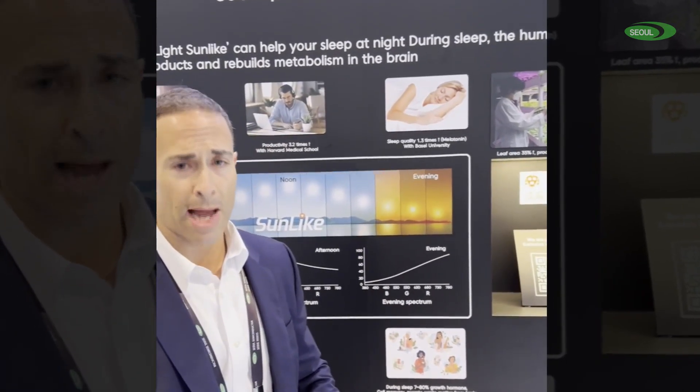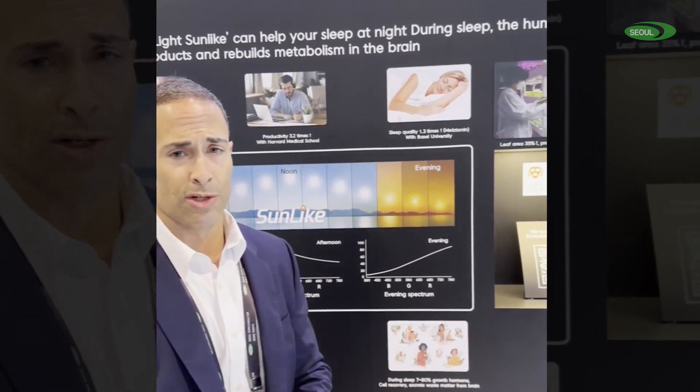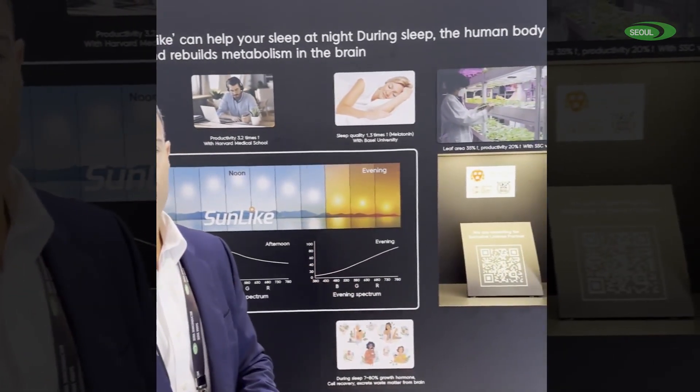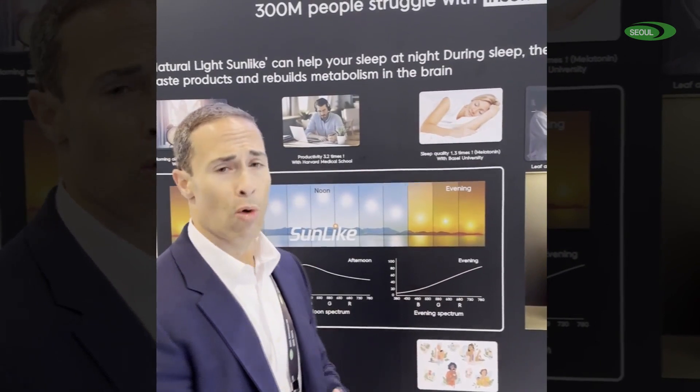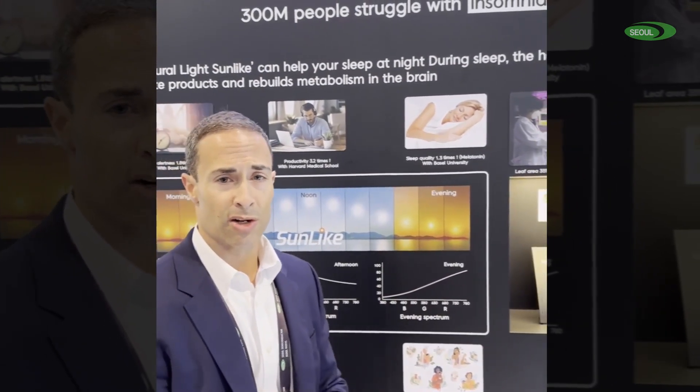We've shown that through studies with Basel University and Harvard University — Harvard showing 3x more productivity, with Basel showing double morning alertness.